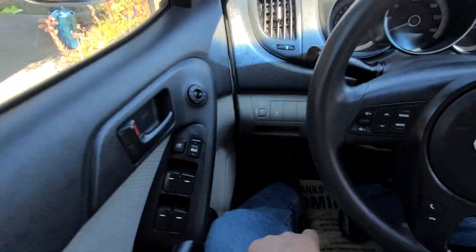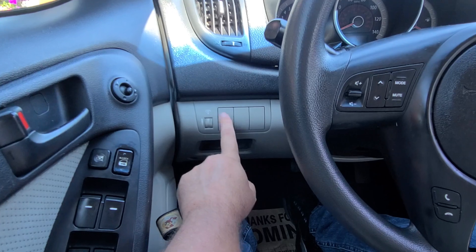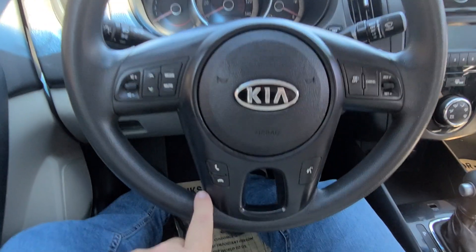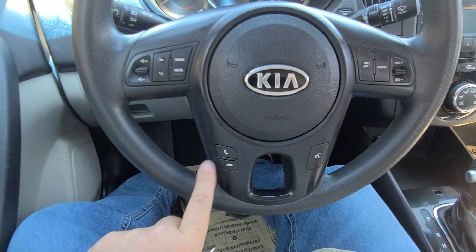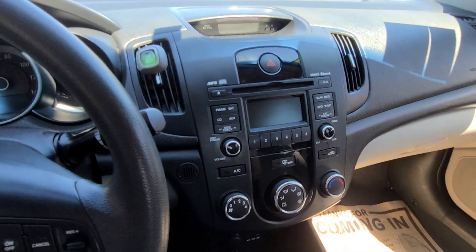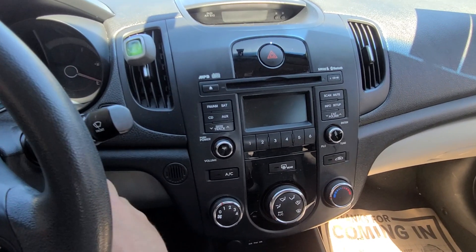Inside we've got your dash illumination. You're going to want to keep your traction control on — this is not a sports car. On the dash you do have your volume control, and it has Bluetooth connectivity so you can sync your phone and make calls. You have cruise control, and you do have Sirius XM radio — and the subscription is still active, which is nice.